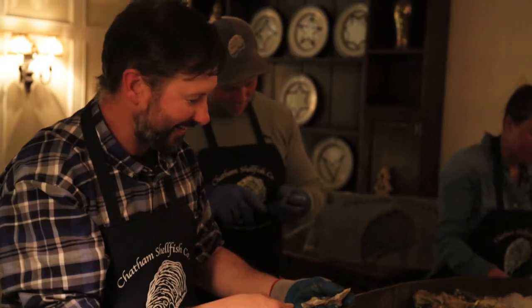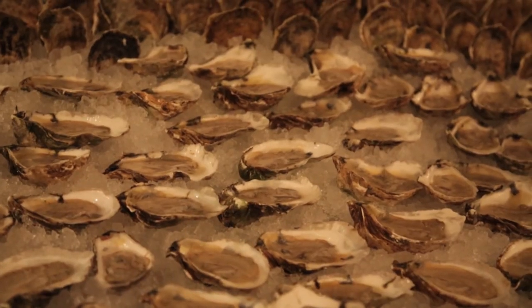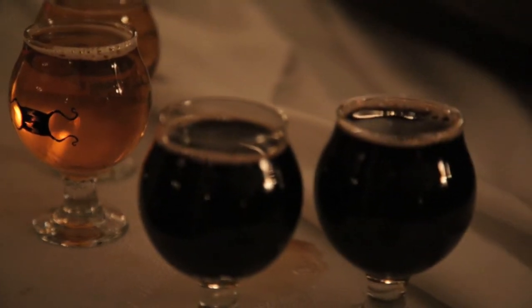We want people to see the name and recognize it for the quality that we strive to achieve and ultimately for people to enjoy. That's really why we grow the oysters.